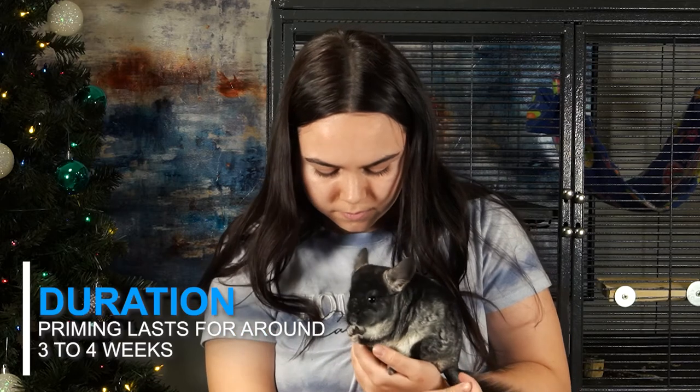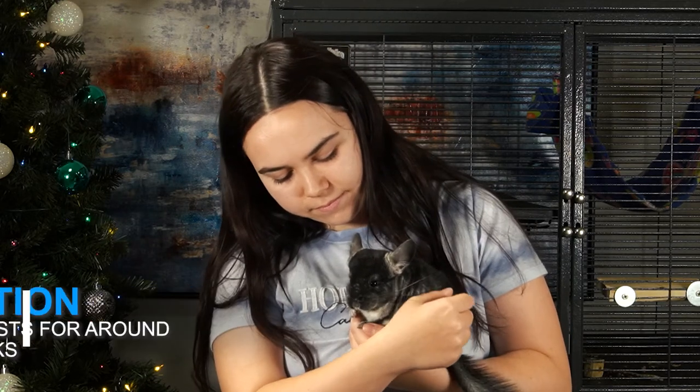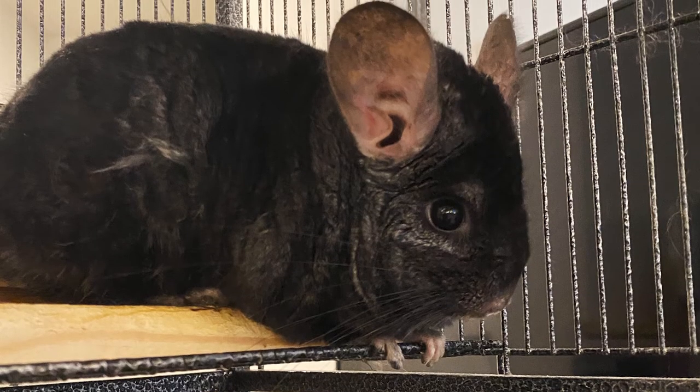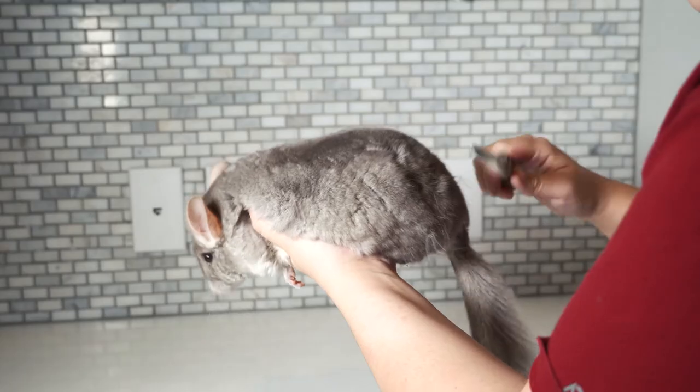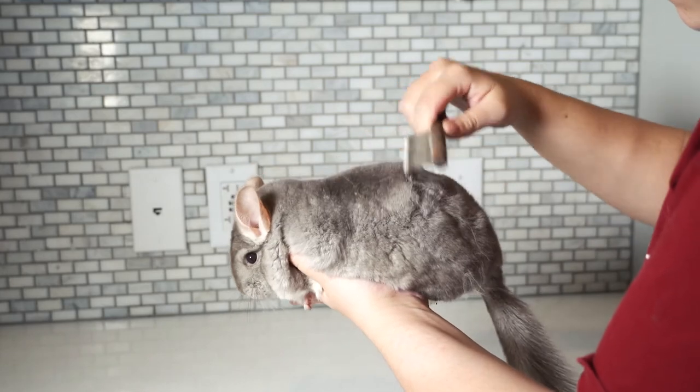Priming typically lasts around three to four weeks, so expect to see those little bits of fur coming out during this time. When chinchillas prime, their fur can sometimes get stuck and cause the fur to mat. Dust baths do help some of the fur get out, but to avoid this entirely you can groom your chinchilla using a chinchilla comb.